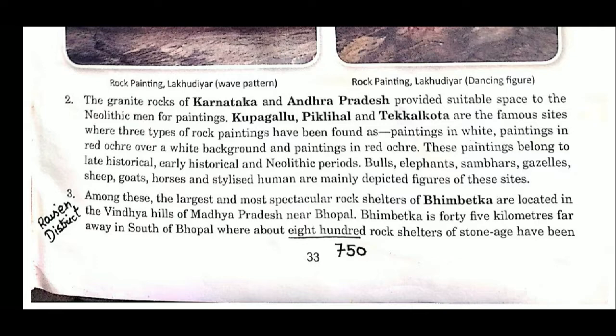The largest and most spectacular rock shelters of Bhimbetka are located in the Vindhya Hills of Madhya Pradesh, near Bhopal. Bhimbetka is 45 kilometers south of Bhopal. Originally there were about 800 rock shelters, but some have been destroyed, so now we have only 750 rock shelters remaining.